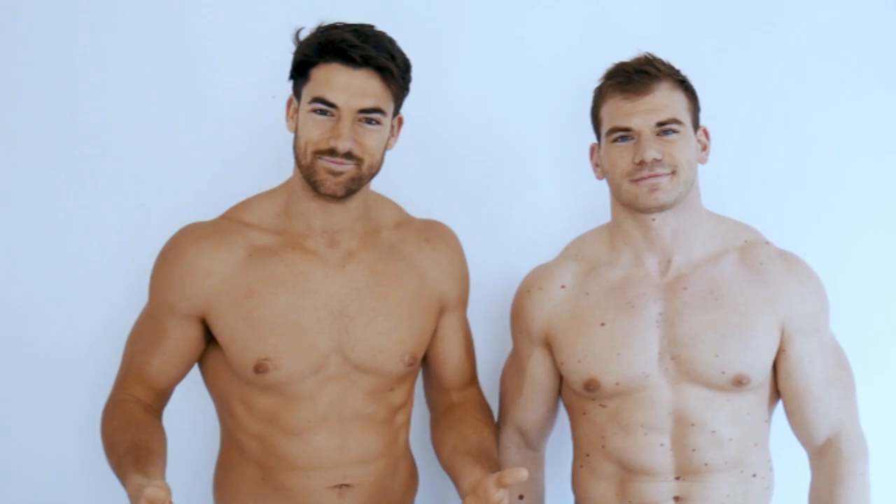Hey guys, my buddy Derek has been asking me all the time to share my three life hacks for keeping a glowing natural sun-kissed tan all year round, and now we're in a show.